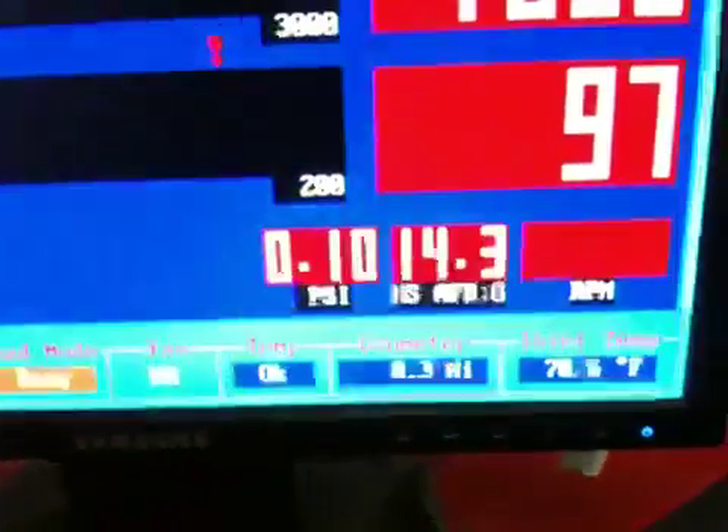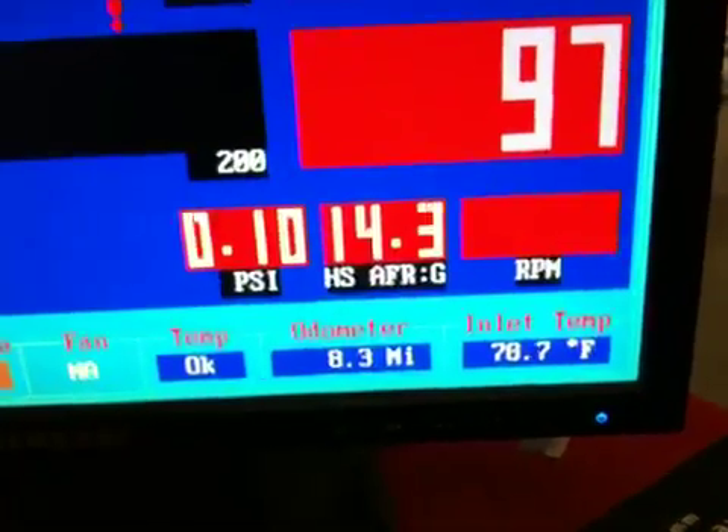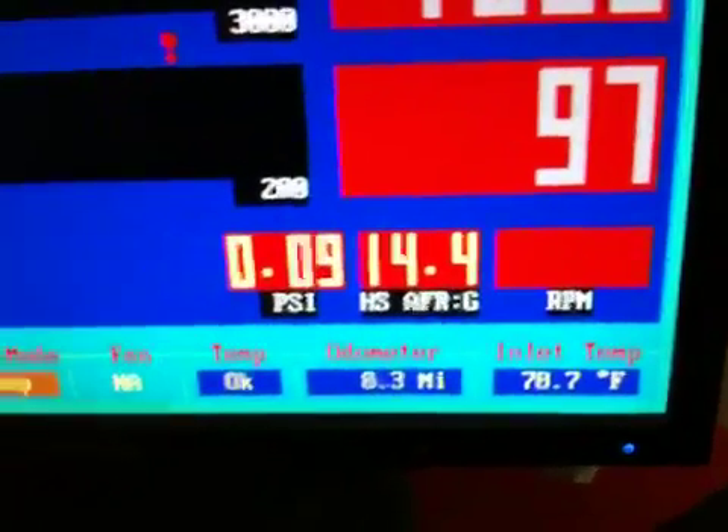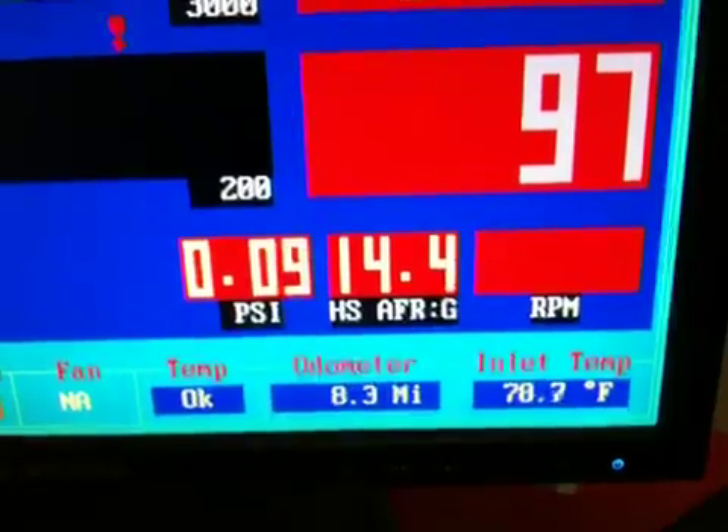Hi folks, we're testing out the new Injector Dynamics 2200cc injector. I'm running it in my GC8 personal car. I'm targeting about 14.4 to 1. It's moving around just a little bit, but it's absolutely amazing.